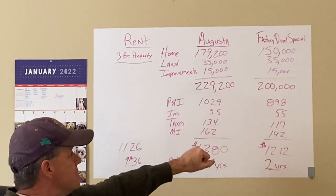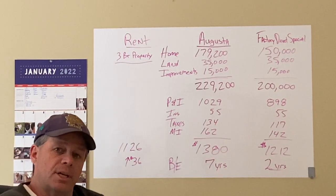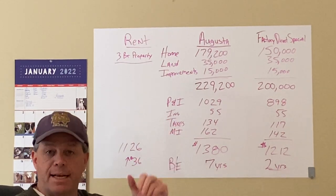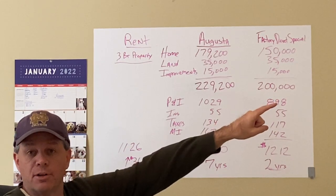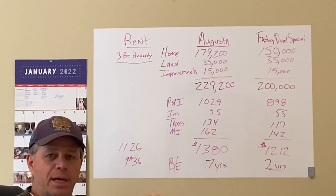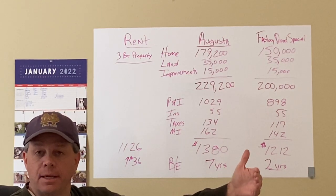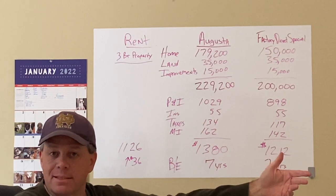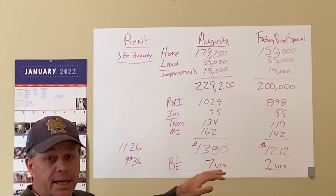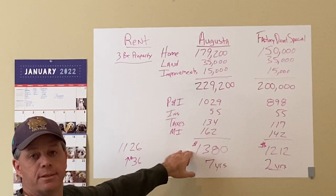Under the same assumptions, the Factory Direct Special comes out to $1,212 a month. You might say that's more than the $1,126 rent, and you'd be right — and I'm not going to lie to you. As a CPA, I won't feed you the line that you get a big tax break on the mortgage interest, because that deduction only kicks in after you've exceeded your standard deduction, and it's only dollar-for-dollar after that. You're not really getting a tax break, and a retailer would tell you otherwise.